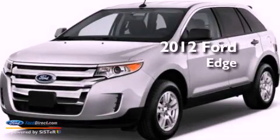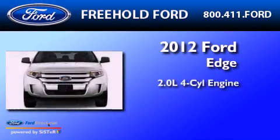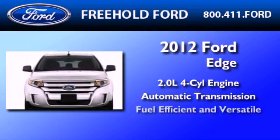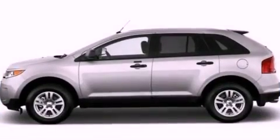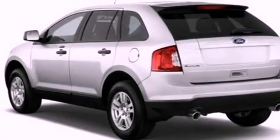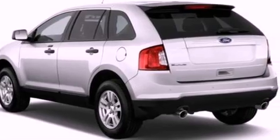This is a 2012 Ford Edge. It has a 2.0-liter four-cylinder engine and an automatic transmission. Its top features include a low-tire pressure indicator, traction control and stability control systems, big 18-inch wheels, and satellite radio.